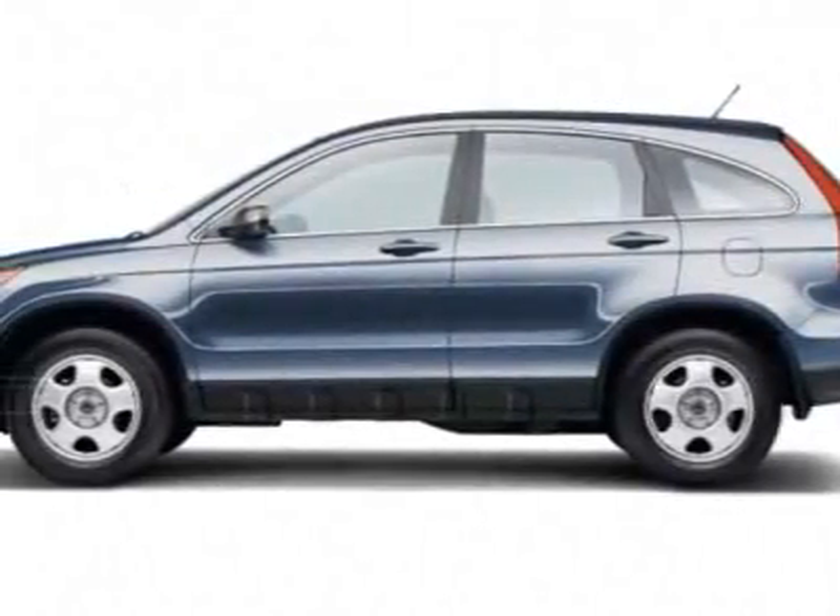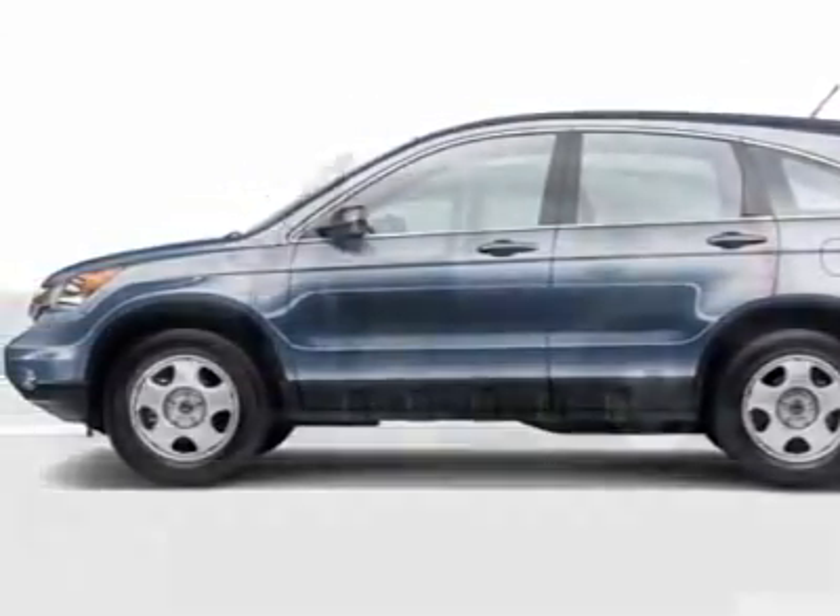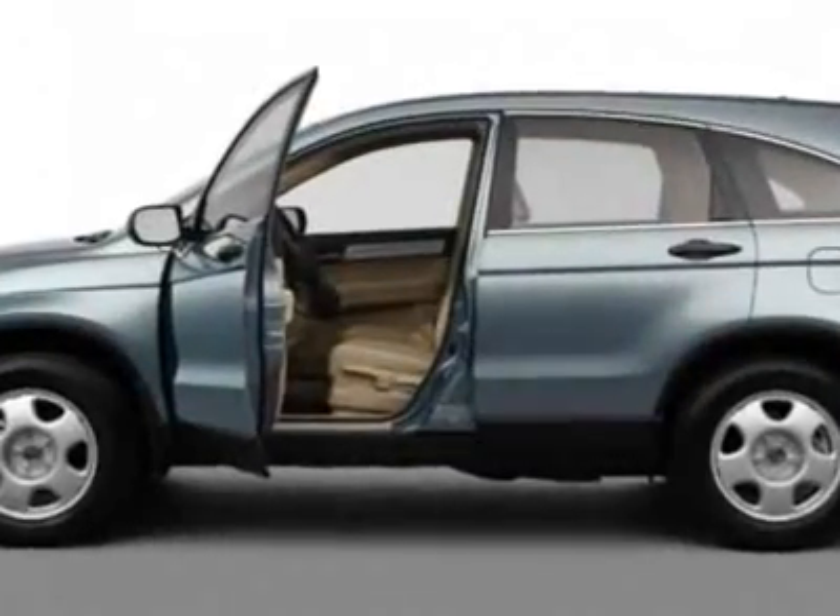Check out this new 2011 Honda CR-V for your protection. This vehicle has a full factory warranty.